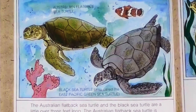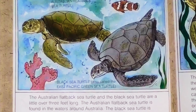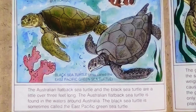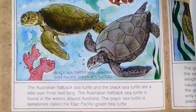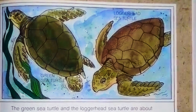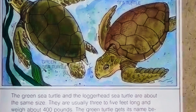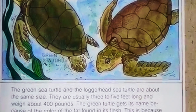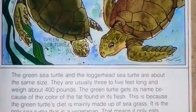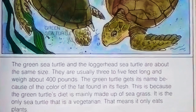The Australian Flatback sea turtle and the Black sea turtle are a little over three feet long. The Australian Flatback is found in the waters around Australia, and the Black sea turtle is sometimes called the East Pacific green sea turtle. The green sea turtle and the loggerhead sea turtle are about the same size — usually three to five feet long and weighing about 400 pounds. The green turtle gets its name from the color of the fat found in its flesh, because its diet is mainly made up of seagrass. It is the only sea turtle that is a vegetarian, meaning it only eats plants.